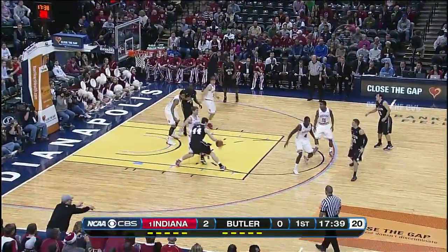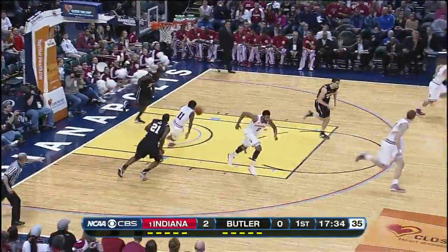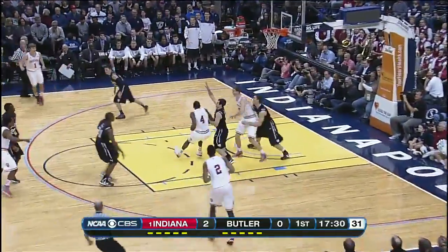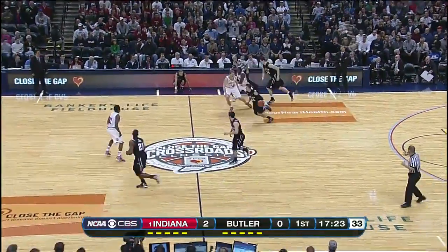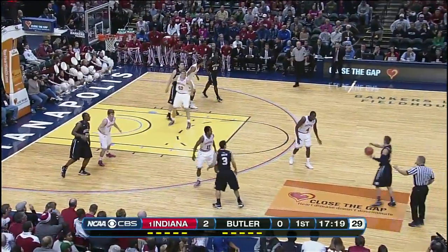Andrew Smith not quite a threat from that distance. Again backs down Zeller. The tip by Marshall underneath and here comes Ferrell. Look how quickly they race the pace. Oladipo getting to the center of the paint — that's the look he wanted, but the rebound taken by Smith. Butler still looking for their first points.